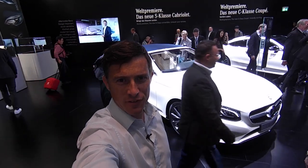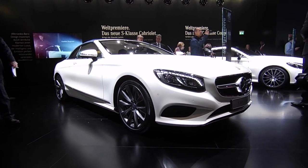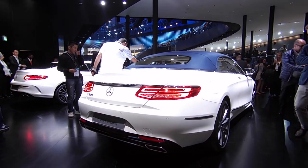Here on the Mercedes stand at the 2015 Frankfurt Motor Show, we have the new S-Class Cabriolet. It's the first time since 1971 that Mercedes has done a luxury limousine-based convertible.